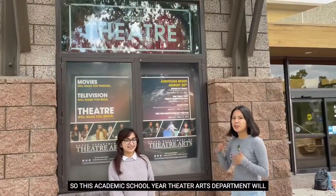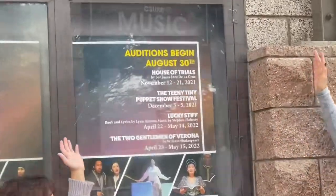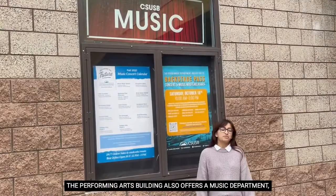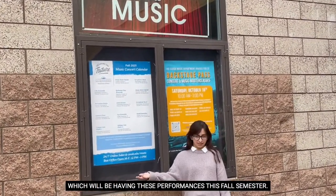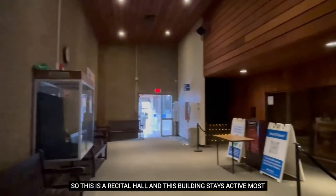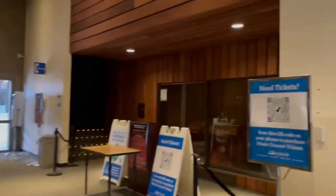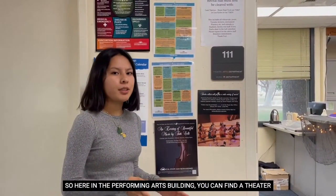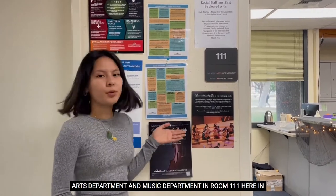This academic school year the theater arts department will be offering these shows. The Performing Arts Building also offers a music department which will be having these performances this fall semester. This is the recital hall and this building stays active most of the time. Here in the Performing Arts Building you can find the theater arts department and music department in room 111.